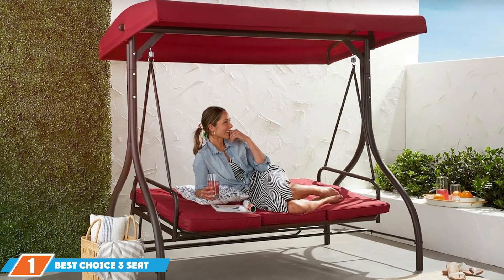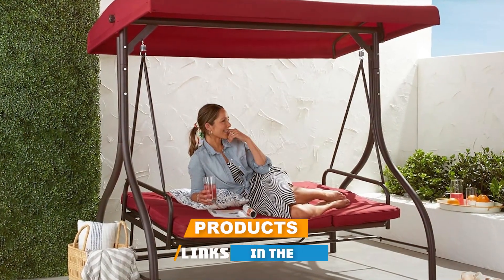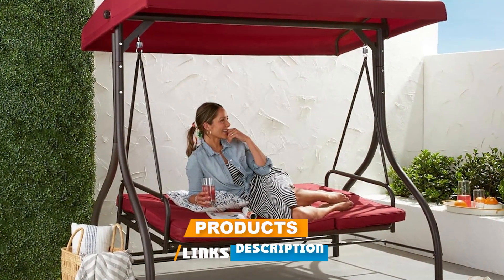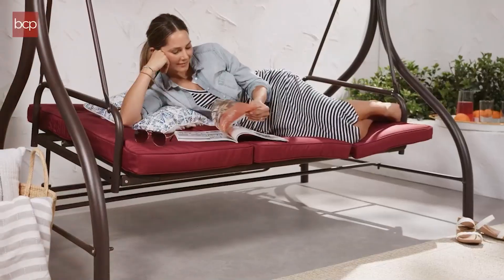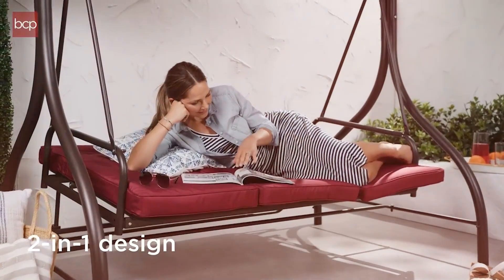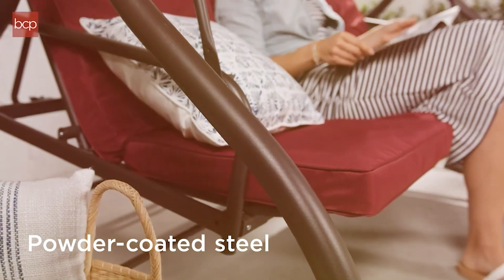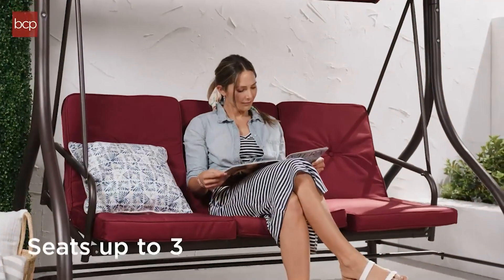At the first position of our list, we have the Best Choice 3 Seat Outdoor Swing Glider. This glider in grey is a standout choice for those seeking both comfort and style. The swing glider features a sleek grey frame with a modern design that complements any outdoor decor. The frame is constructed from durable powder-coated steel, ensuring resistance to rust and weather conditions. Its 3-seat capacity makes it ideal for families or small gatherings.